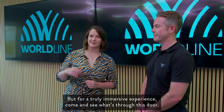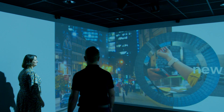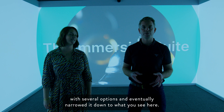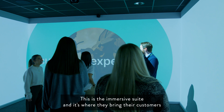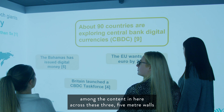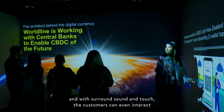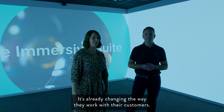But for a truly immersive experience, come and see what's through this door. Once we'd understood what Worldline wanted to do, we came up with several options and eventually narrowed it down to what you see here. This is the immersive suite, and it's where they bring their customers to develop their future partnerships. You can really immerse yourself amongst the content across these three five-metre walls, and with surround sound and touch, customers can even interact with the presentation itself. It's already changing the way they work with their customers.